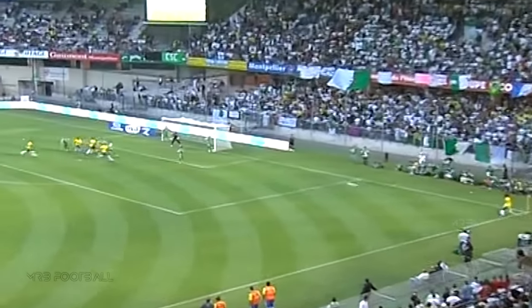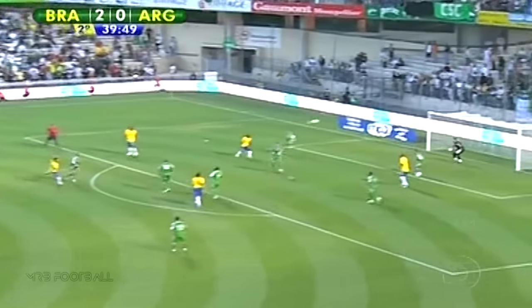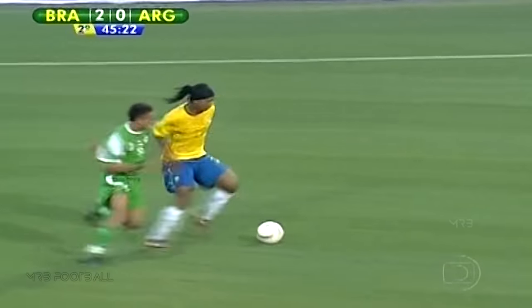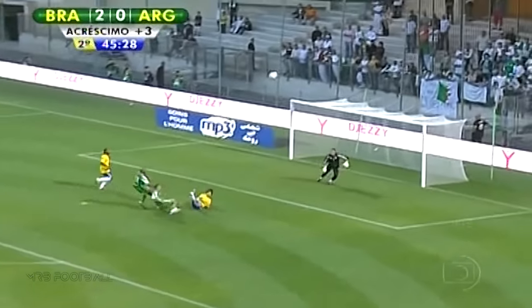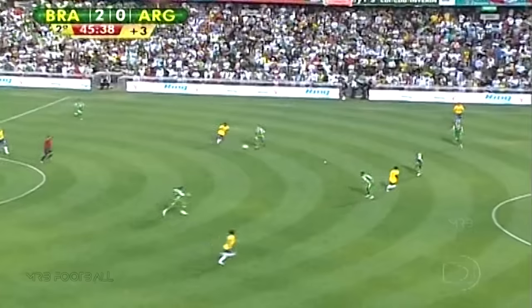Ronaldinho, who's set up one and scored a second, tries to set up another one here. Shot driven in with pace but Diego couldn't get it to drop. Ronaldinho for Brazil — it's a great ball for Diego, Brazil in for a third here. Marvellous recovery by Belhage, just wouldn't let Diego get away from him.